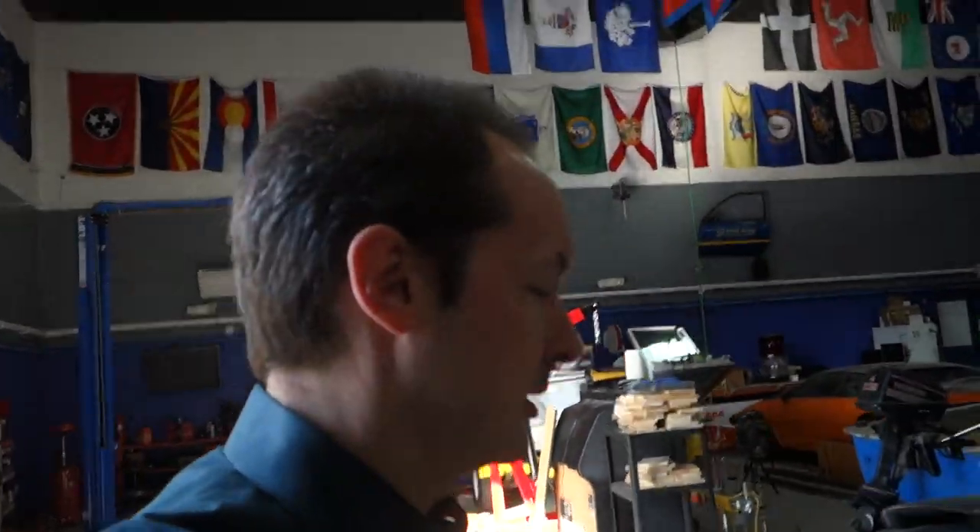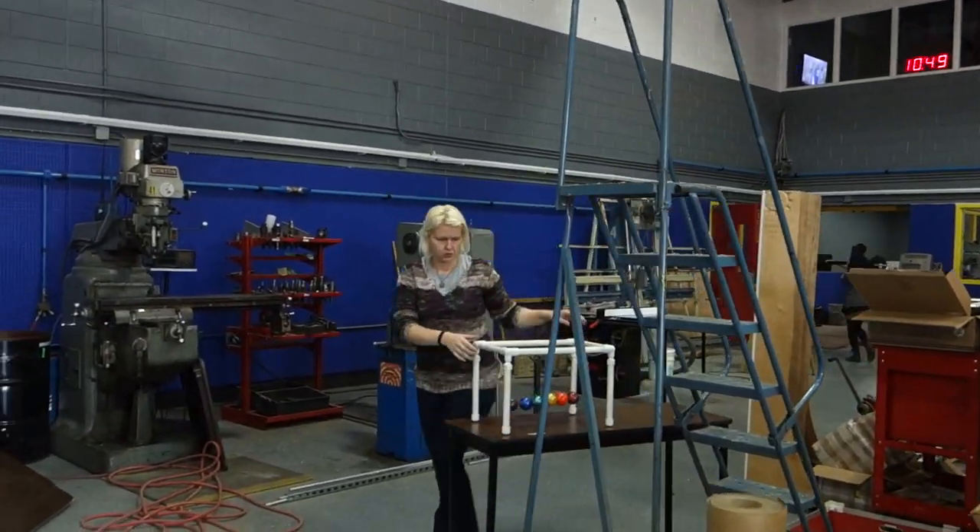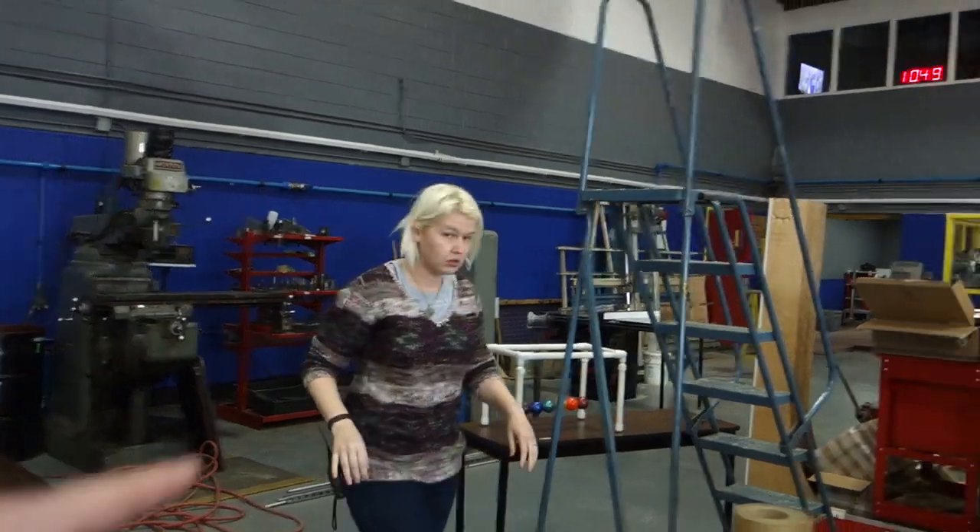So we begin the day by putting away everything from Comic-Con — just tidying up. That's the excitement of the morning.